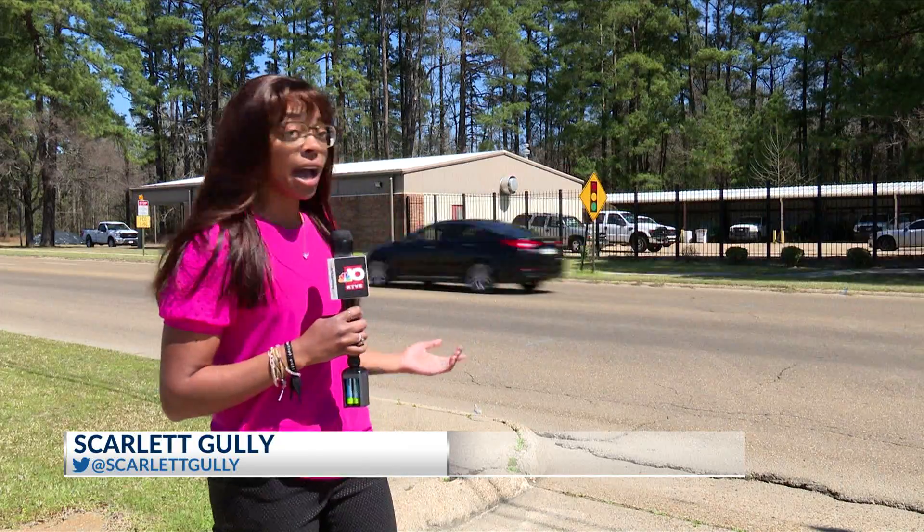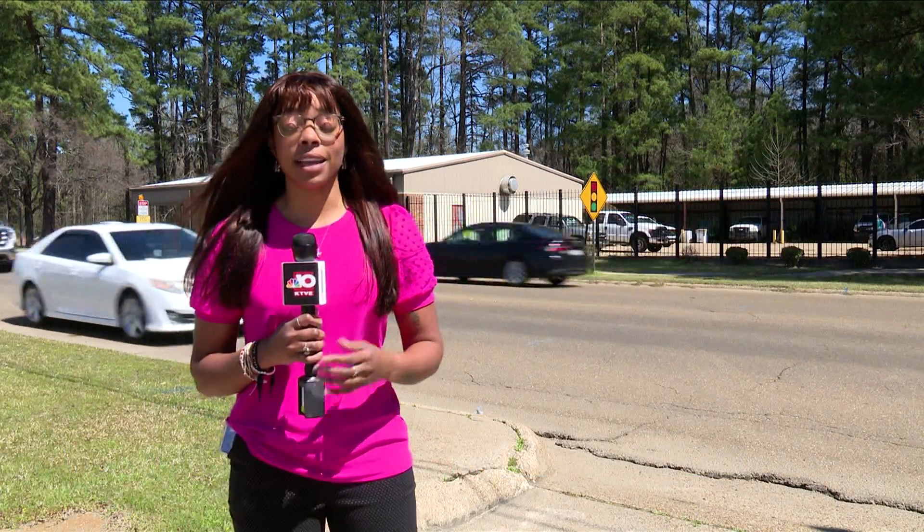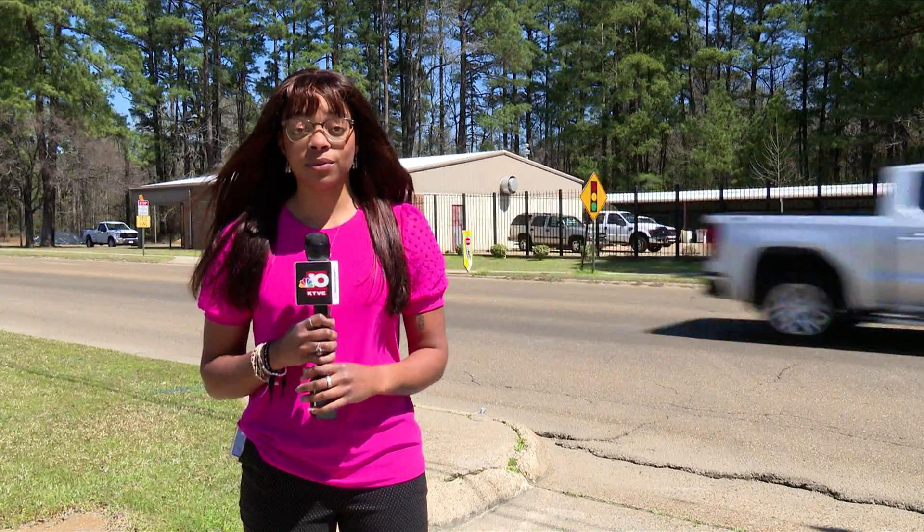NBC 10's Scarlett Gulley has the latest. Here in Camden at the pedestrian crosswalk on Cash Road, residents are saying this is a dangerous crosswalk that needs an upgrade. It saddens me that it's taken so long to correct something to help the citizens of Camden, but it makes me happy that it's finally happening.